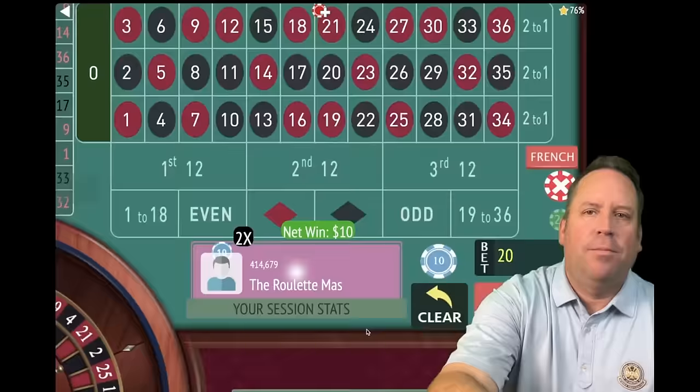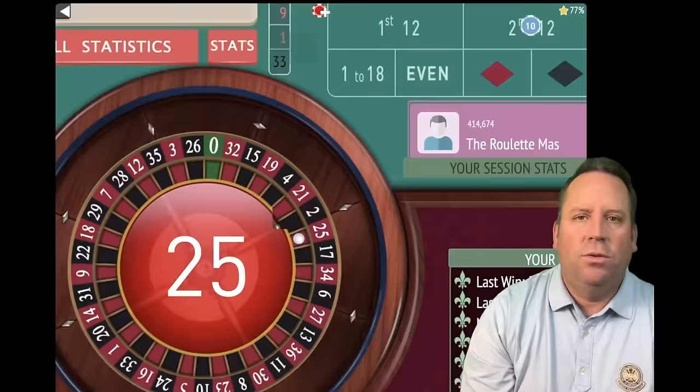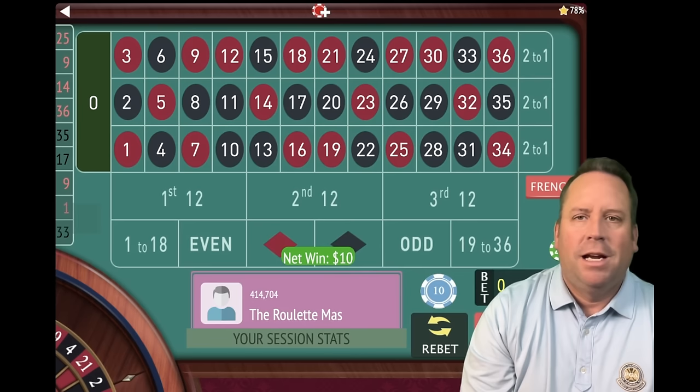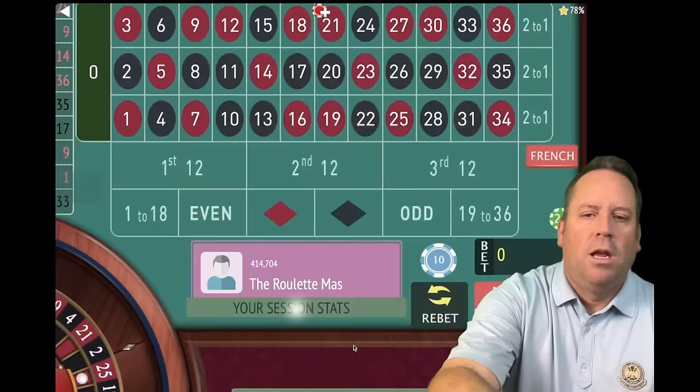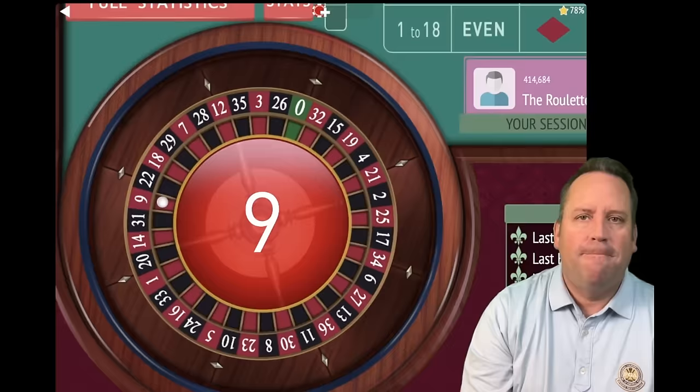We'll be on second and third for $10 now. This is a $2,000 bankroll system, and you can also play this with a $200 bankroll and dollar units. For low rollers, it's smart to play within your means and only play with money you can afford to lose. We're up $60, on first and second for $10 each. That is a nine red — and that's a win. We're up $70.